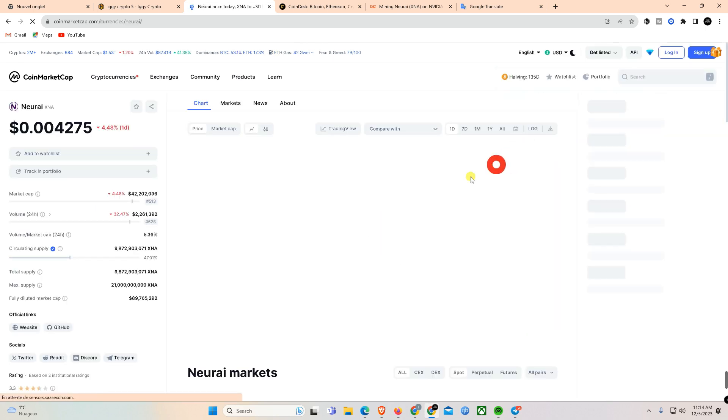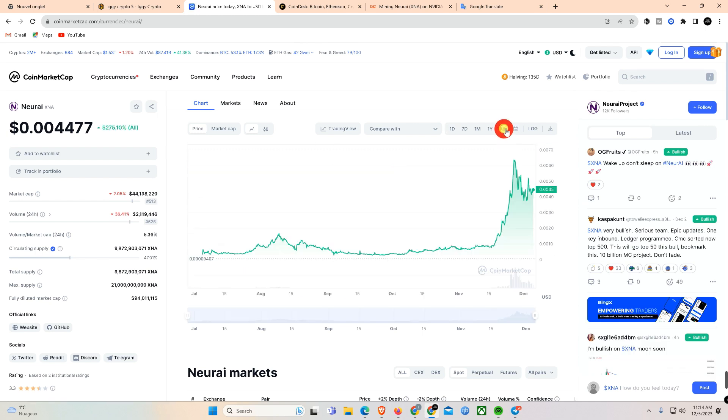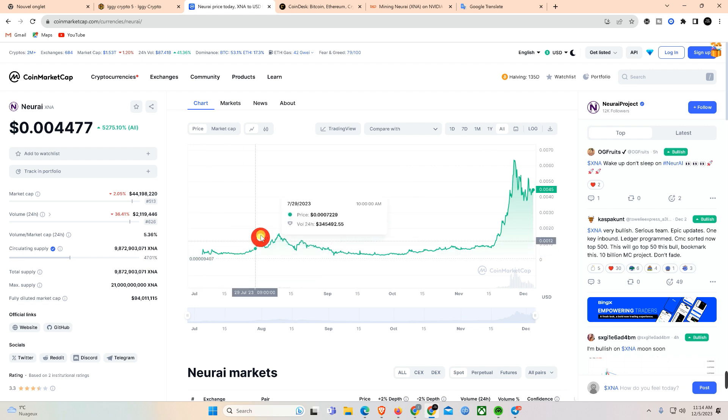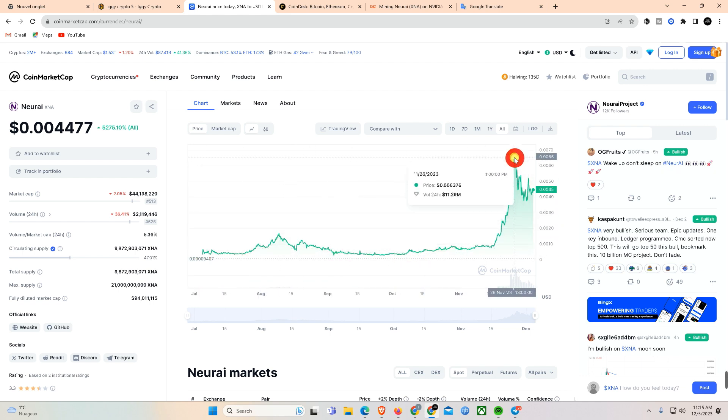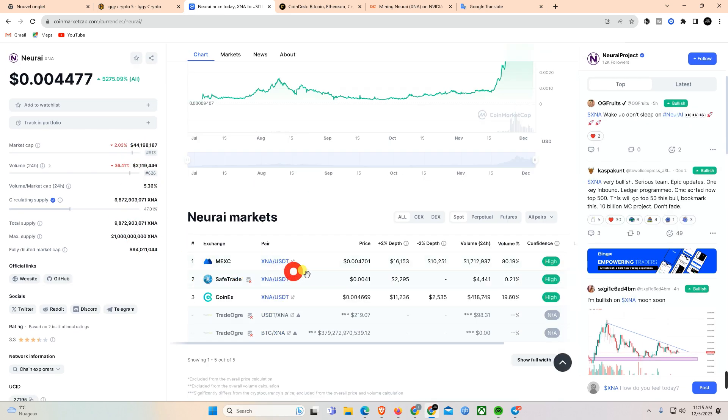The current price of BTC is around $43,735 with an upward trend. The price of Neurai XNA coin is $0.005384 with a tendency for a big jump, and now we need to collect coins because we see that Neurai XNA is in bullish mode. There are assumptions that Neurai XNA can go up to 50x in a bull run, and with a very low price there is a lot of room for growth.